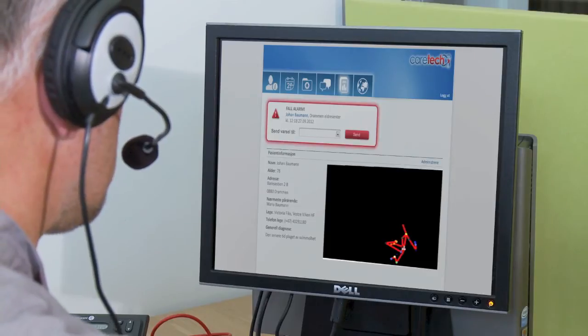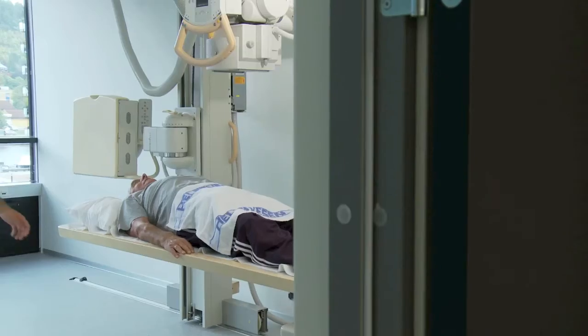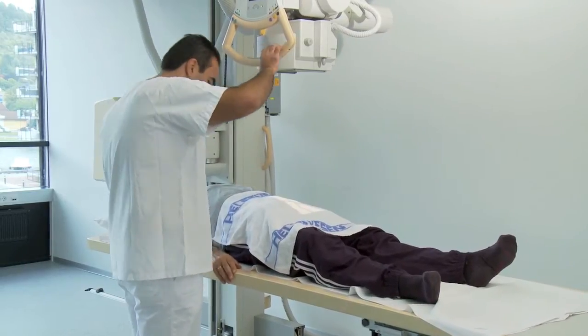The nurse on duty establishes contact with the patient. The fall sensor states exact GPS coordinates and there is never any doubt about the patient's whereabouts. The patient is taken to the hospital and x-rayed.